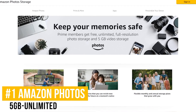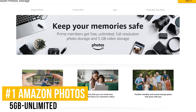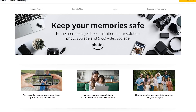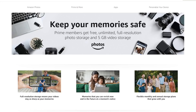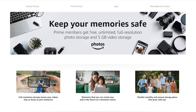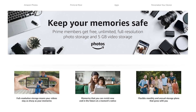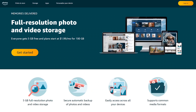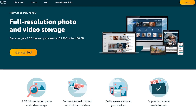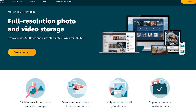Coming in at number 1, our favorite alternative to Google Photos is Amazon Photos. This one is often overlooked, but if you have an Amazon Prime membership, you get unlimited photo storage and up to 5GB of video storage. Unlike Google Photos, which compresses your images, photos stored on Amazon Photos are in full resolution. If you're not a Prime member, you can still get up to 5GB of free photo and video storage combined.